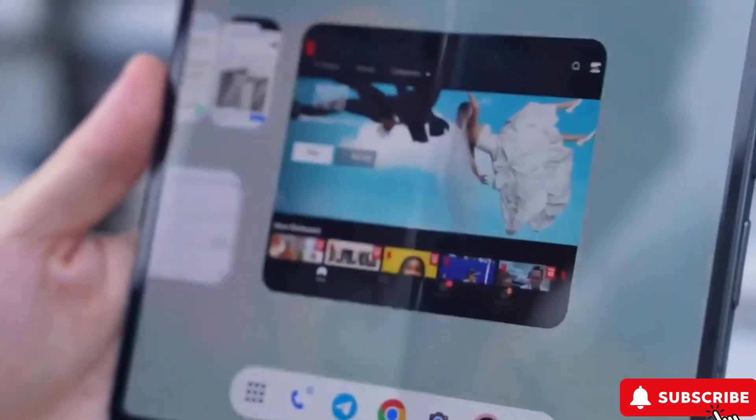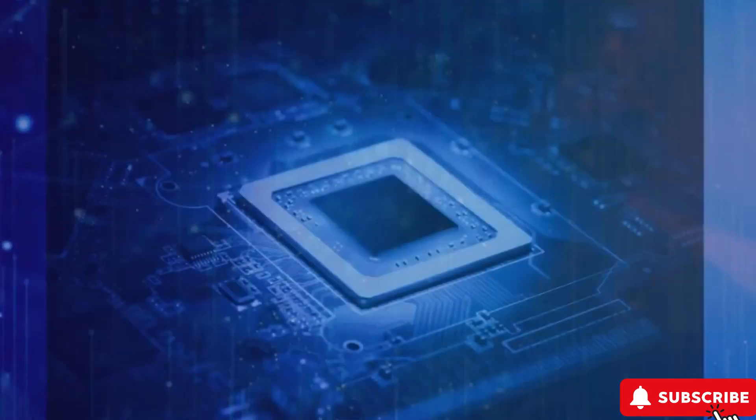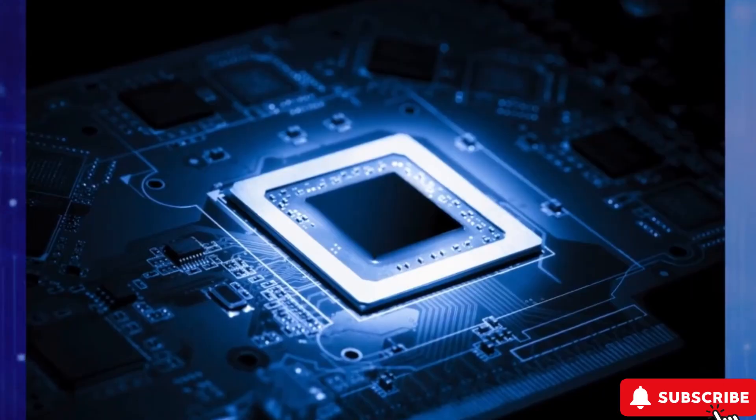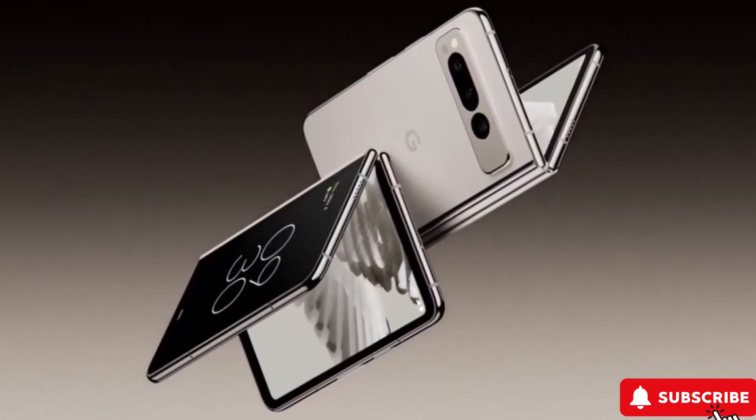Should the Pixel Fold 2 make waves, it could give Samsung's foldables a run for their money. There's even talk that Google and Samsung teamed up on the chip magic for this device. We're looking at potential big leaps in RAM and storage, making this one hefty upgrade.